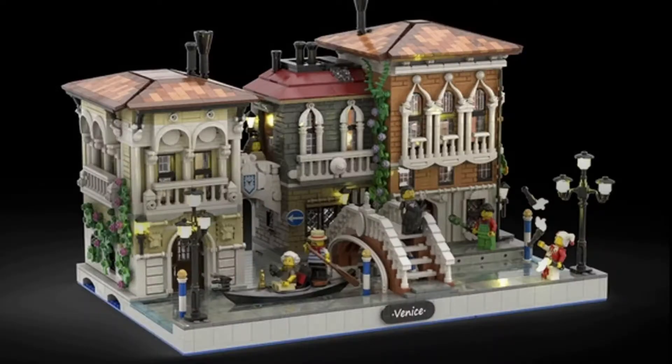We have yet another LEGO Ideas set that has reached 10,000 supporters, and this one is called The Little Venice by Bricky_Bricks. It has loads of details all paying tribute to the beautiful city of Venice, and it's even got a little Venice nameplate at the bottom. If you'd like to support this set or just look at it — it's already past the support stage — you can go to legoideas.lego.com and look at the sets that have passed that first stage.